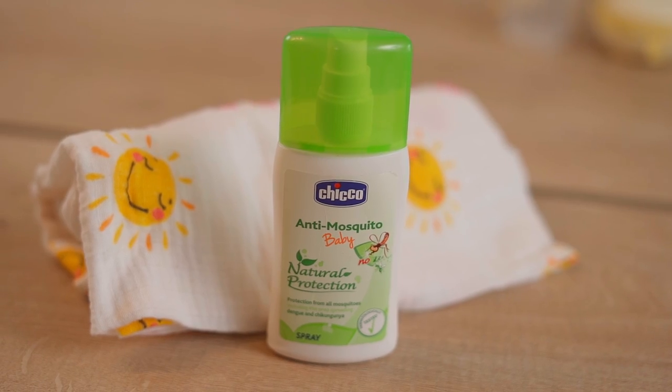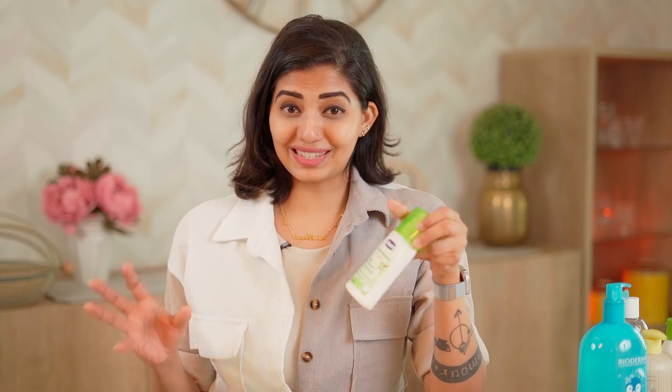Since I'm talking about skincare, another product always in my diaper bag is a mosquito repellent. There are mosquitoes no matter where you go, and it's flu season, so you've got to be careful. This one is by Kiko and it's a spray. You can also get fabric roll-on repellents by Goodnight that are pediatrically tested. There's one by Mama Earth as well — pretty much all of them work well. I think it's a must-have to carry in your bag at all times.